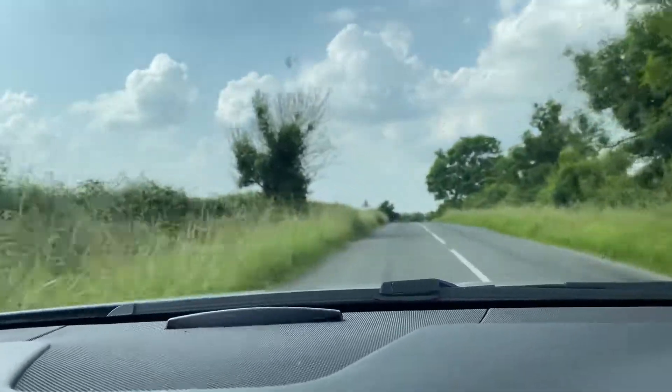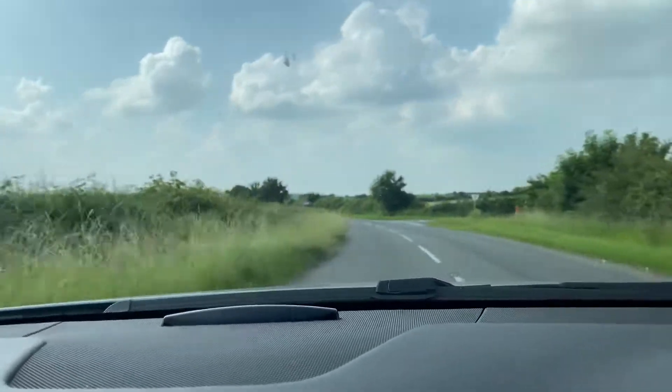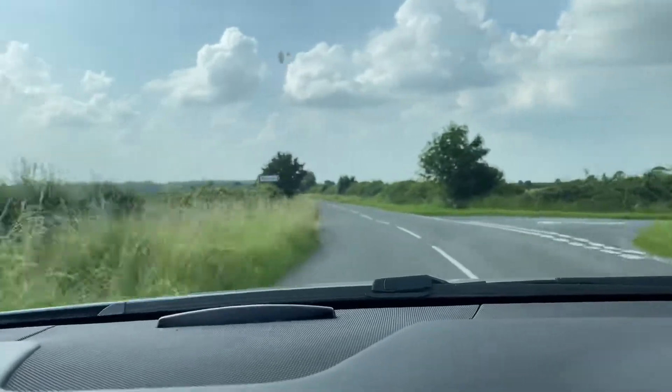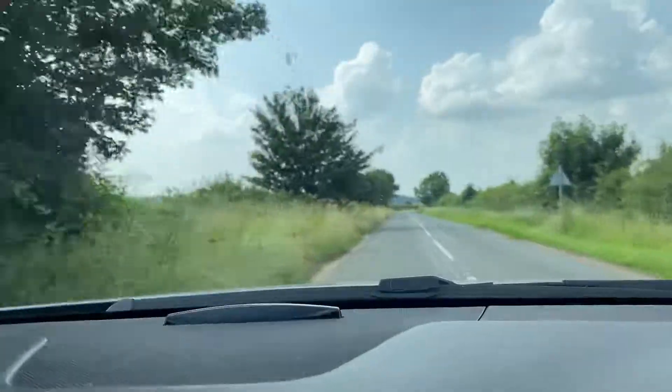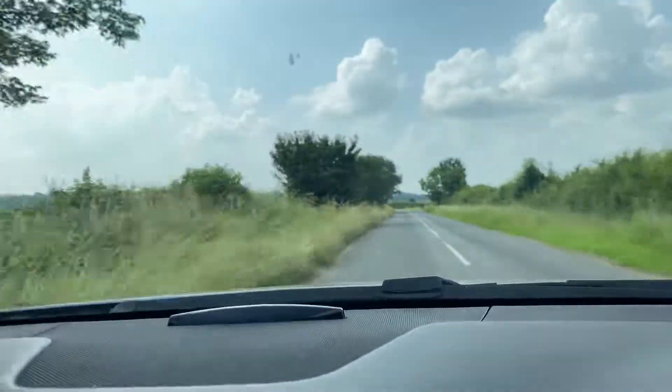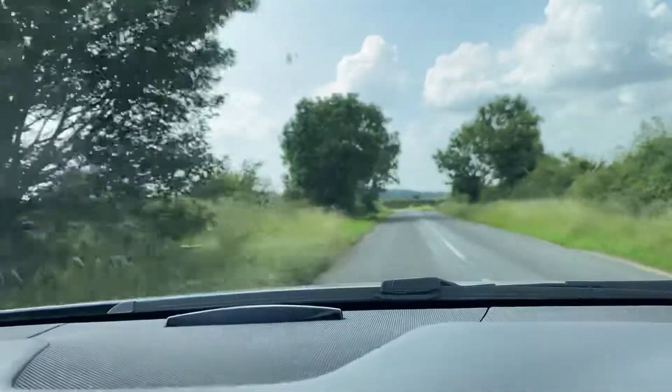The suspension setup is very good — it deals with all the bumps and everything on the road very well, and the cabin is very quiet as well. Just a general comfort, and when you're in eco mode everything is just nice and chilled out, very nice.